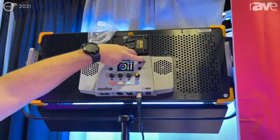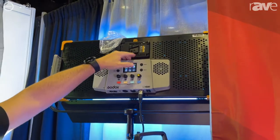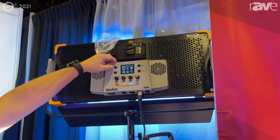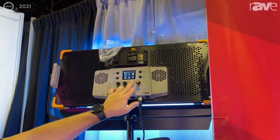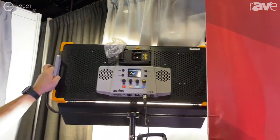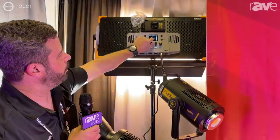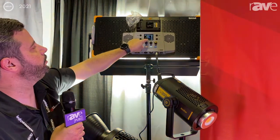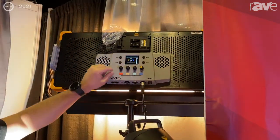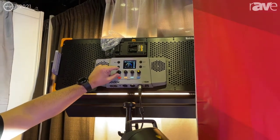But you can use this too as a CCT light. You can change temperatures — that goes from 2500 up to 8500. You can also change the green and the magenta tint that you want for the skin color and everything.